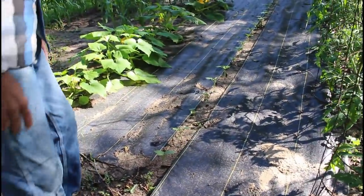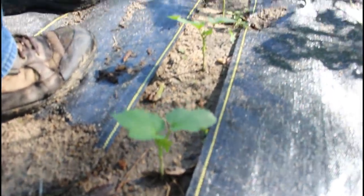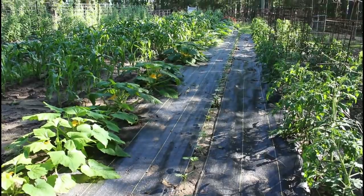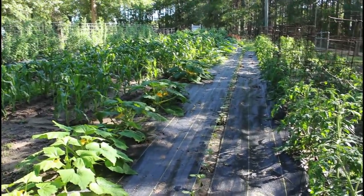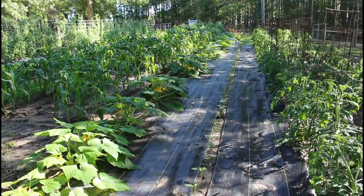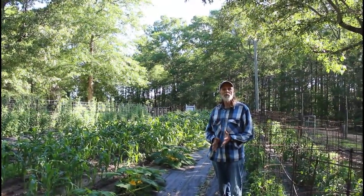Now I want to show you this — it's called the Jambalaya okra. This came from Hoss Tool and we have a whole row of it here. We raised it from seeds in the Hoss Tool trays and set the plugs out down through here. It's been cold a lot in the mornings and that's the reason the okra is kind of slow getting started, but once it starts warming up this stuff is going to really take off.